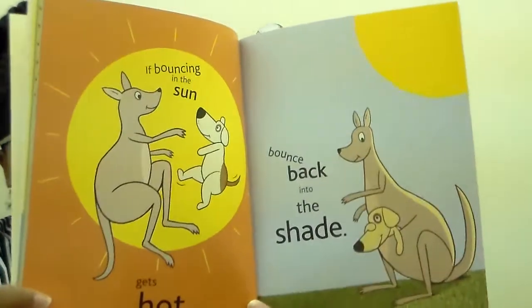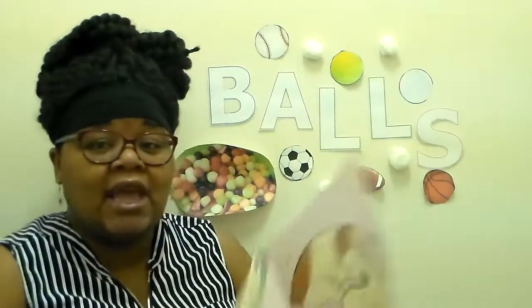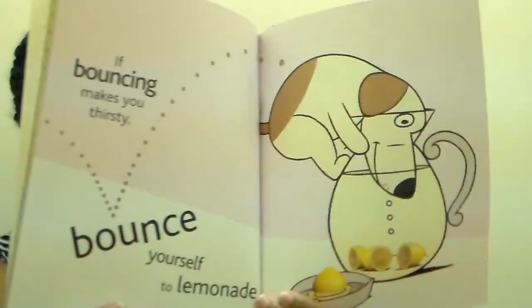If bouncing in the sun gets hot, bounce back into the shade. There's that kangaroo we talked about. If bouncing makes you thirsty, bounce yourself to lemonade. I love lemonade. Raise your hand if you like lemonade. And raise your hand if you like Chick-fil-A's lemonade. Ms. Robbins didn't raise her hand - it's kind of a little too tart for me. But lots of people like Chick-fil-A's lemonade.